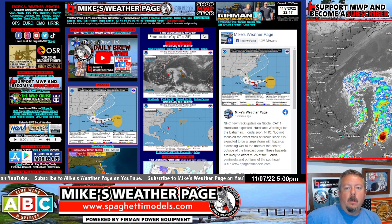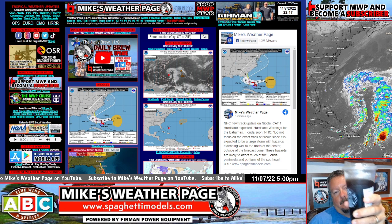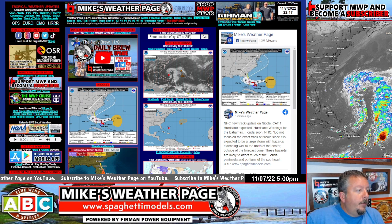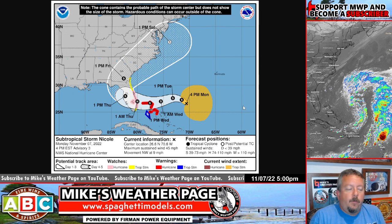Hey, what's up everybody, it's Mike here at Mike's Weather Page — it's five o'clock somewhere, drinking coffee here in Oldsmar. Quick update on things right now: we obviously got Nicole to talk about, show you the latest from today's models, what to look for, and what's coming. This is definitely a sneaky one — a lot of folks are kind of caught off guard. We got hurricane watches up now for a big part of Florida's east coast.